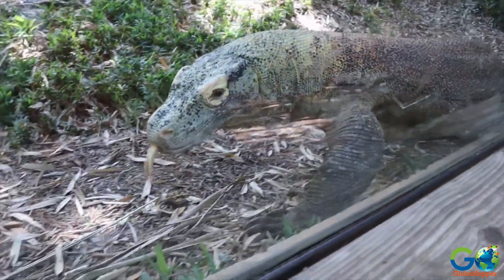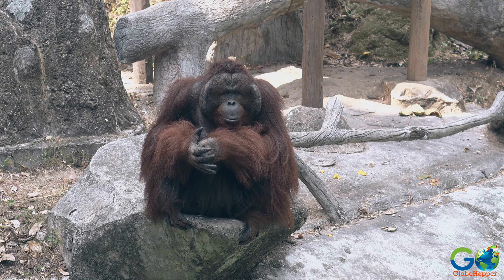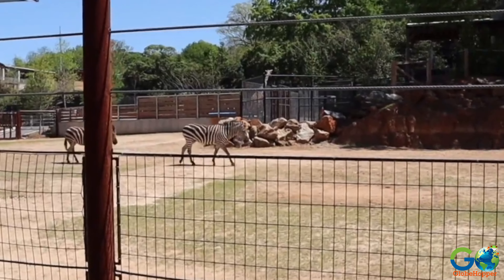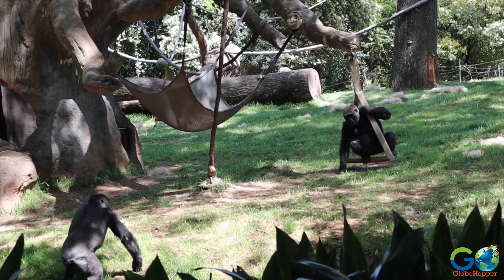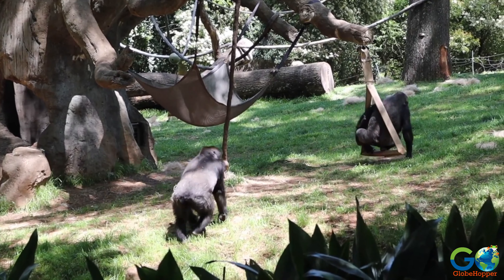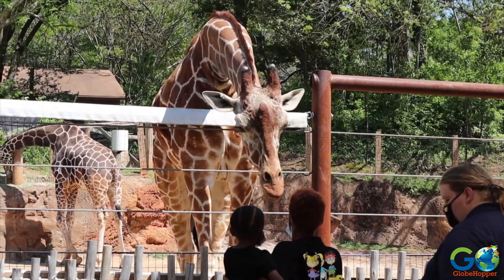Other notable exhibits include the Asian Forest, which is home to one of the largest zoological populations of Orangutans, as well as the Ford African Rainforest, which features the nation's largest population of gorillas. Plus, there are children's activities and attractions, including a petting zoo.